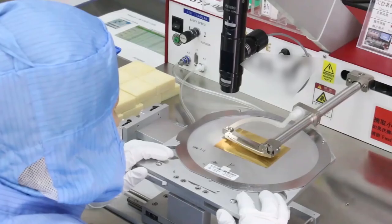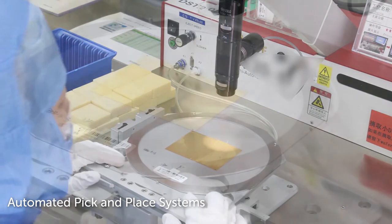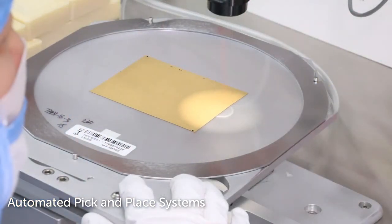CTS T-Engine provides automated pick-and-place systems for precise die placement and possesses tape and reel machines for component packaging.